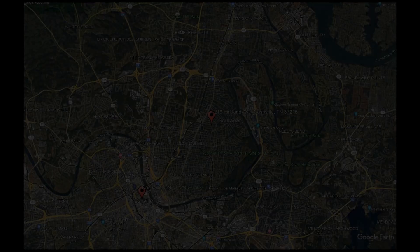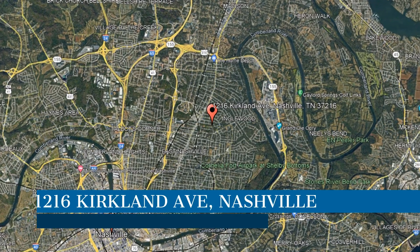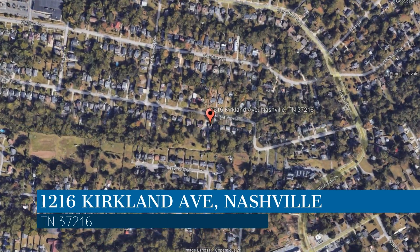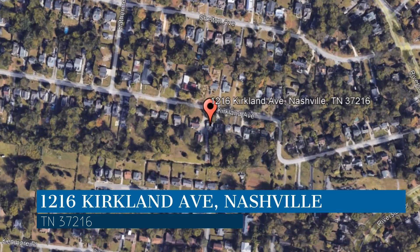Check out this available property and make it yours today. This property is located at the address on your screen. We are Bryant Properties, a leader in Nashville Property Management.